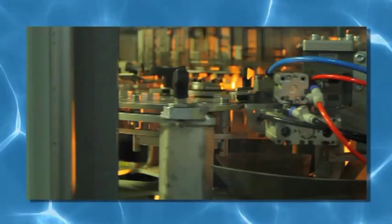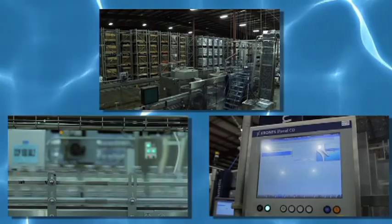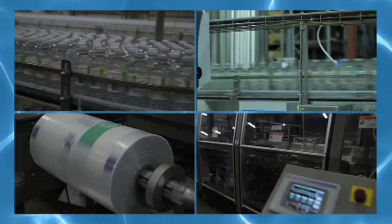We take that preform to our production lines where it's heated and blown into a bottle. We fill it, cap it, and label it. It goes through a QA screening where computers do an optical scan of the bottle to make sure everything's okay with it. Then we pack it and palletize it.